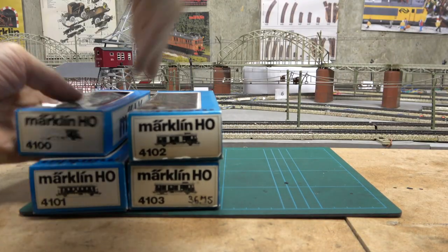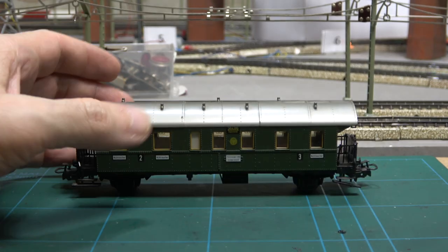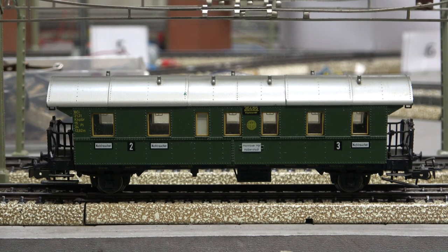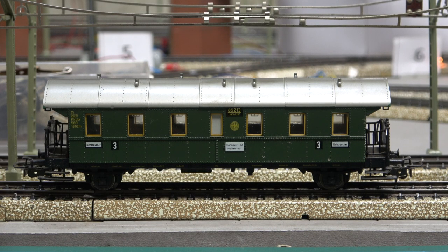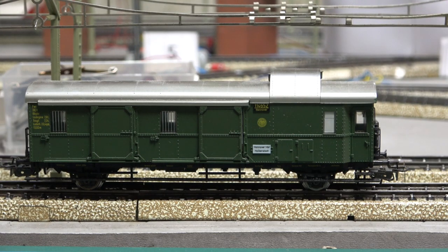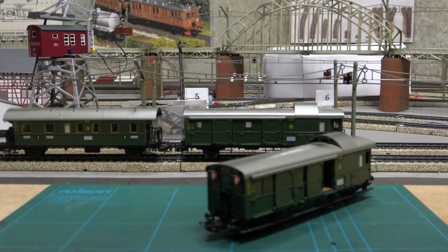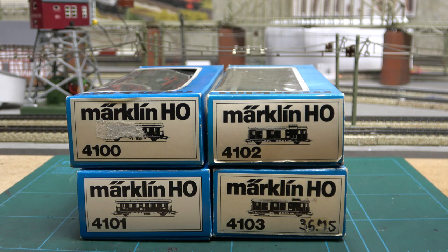In 1980, Meklin reintroduced the coach type with the release of a series of four models based on a new tooling in a Deutsche Reichsbahn livery. The 4100 is a second/third class coach, the 4101 a third class coach. And to go with these we have not one but two luggage vans: the 4102 and the 4103, which is identical but with the addition of tail lights. This series would remain in production for the next decade.